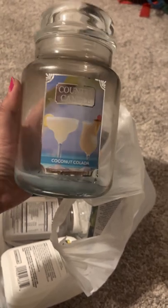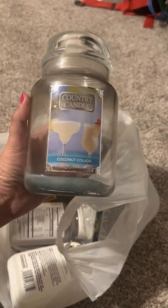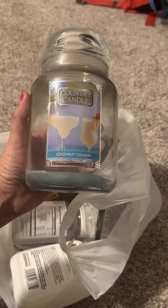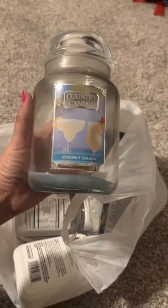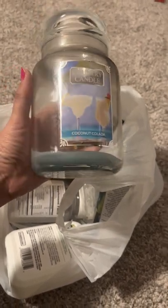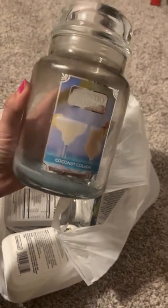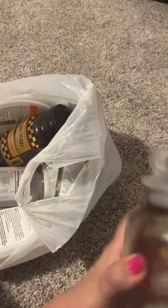Would I buy it again? Yeah, probably. But I have so many jar candles — I have a lot of coconut colada scents because I love coconut smells, or pineapple coconut smells. So I'll probably wait for a sale. I was really proud of myself for finishing this one. You can't really tell now, but when I first got it, it was a really pretty blue color — the wax pool looked like the ocean. It was so pretty.